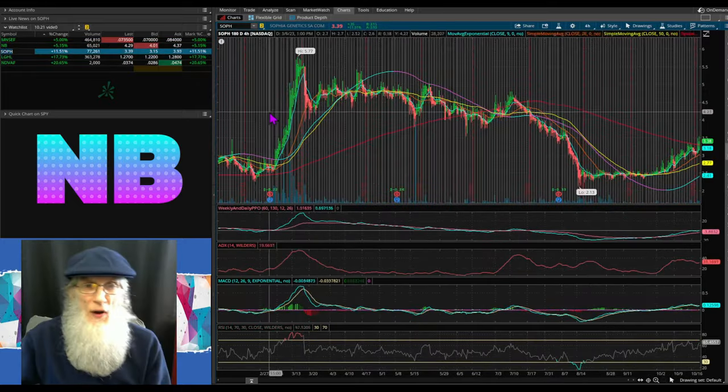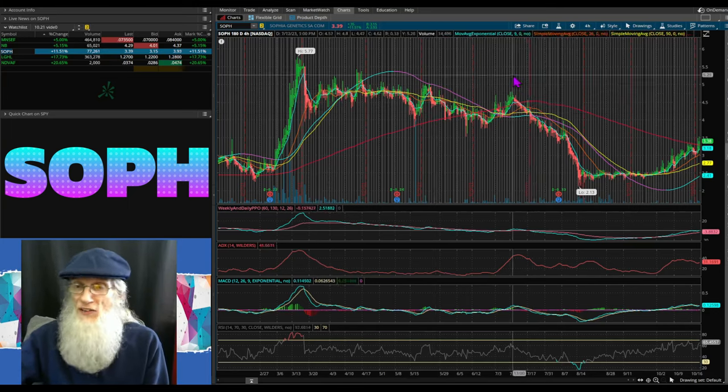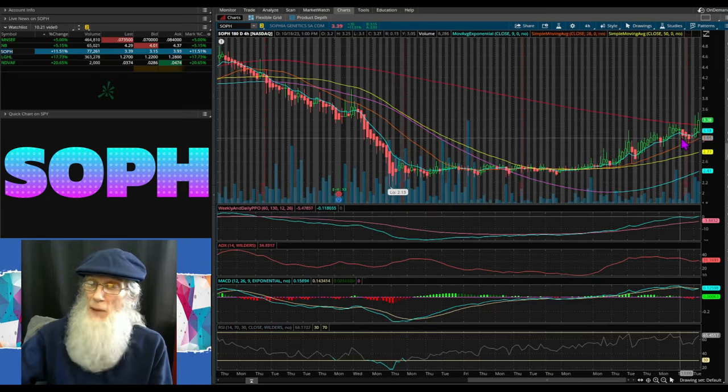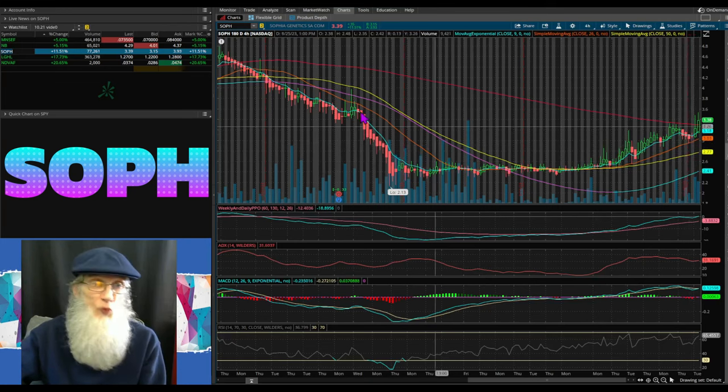Next one is SOPH — SOPH Genetics. You could call this an atypical breakout chart and there's no explanation needed. She crossed all of her SMAs, has been climbing, has approached the 200, and she's breaking out. All of our SMAs look beautiful on this one.